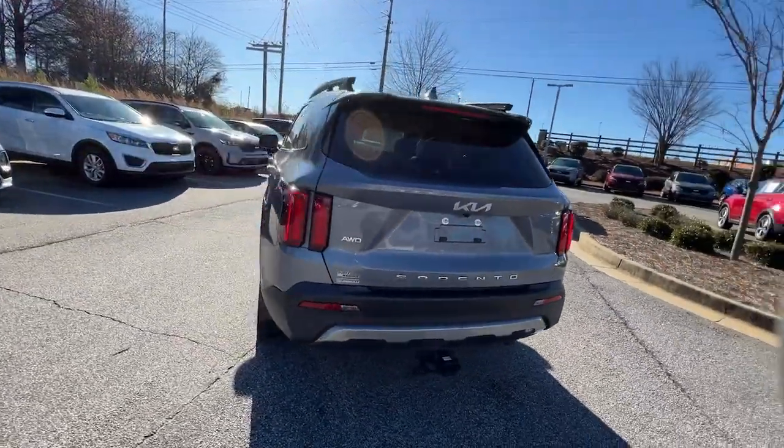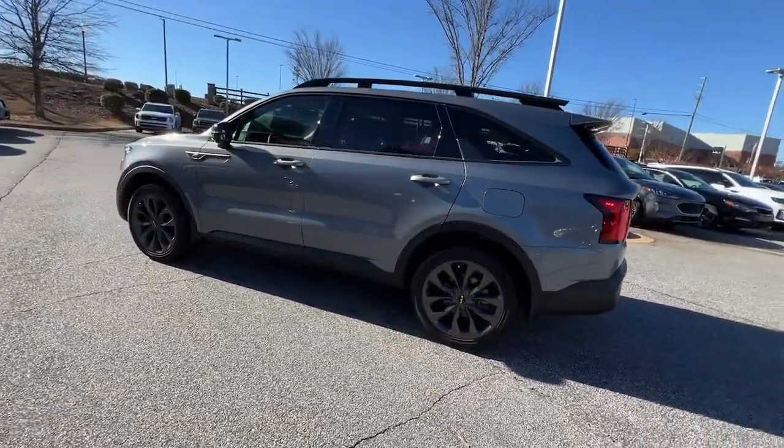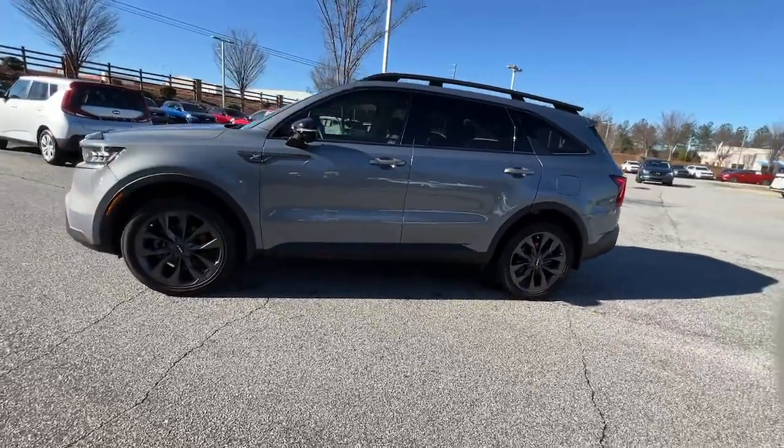This midsize crossover offers a versatile interior layout with three-row seating, a standard infotainment system, and advanced safety features.